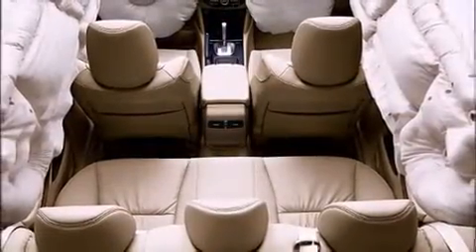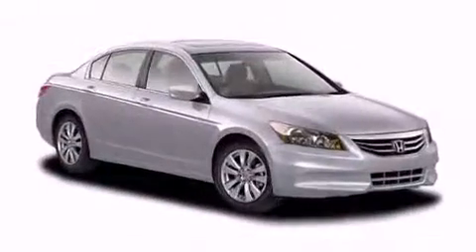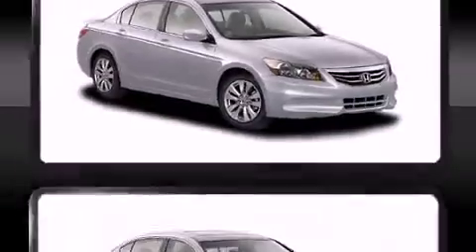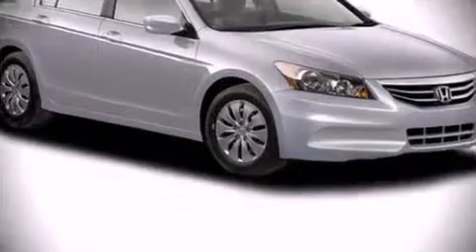Curtain airbags combined with standard stability control create a comprehensive safety network. We have a skilled and knowledgeable sales staff with many years of experience satisfying our customers' needs.